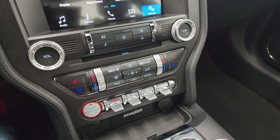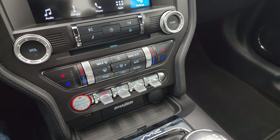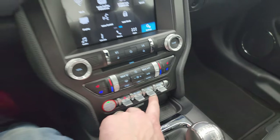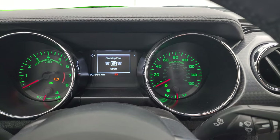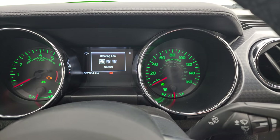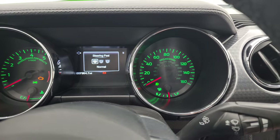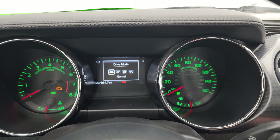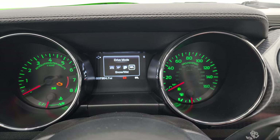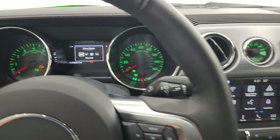Down here, your heated and cooled seat buttons, your more tactile climate controls as well. You have your stability control. You have your different steering feels — if you press that button, you get normal, sport, and comfort, and they toggle like so. Then you have your different driving modes: normal, sport, track, and snow and wet. Toggle right back to normal.